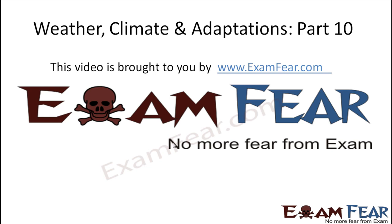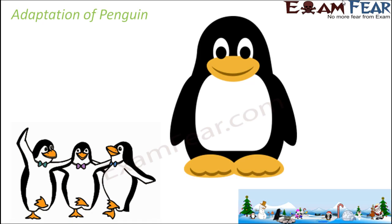Hello friends, this video on weather, climate and adaptations part 10 is brought to you by examfear.com. No more fear from exam. So let us look at another adaptation of the polar regions, that is the adaptation of penguins.